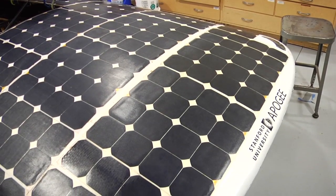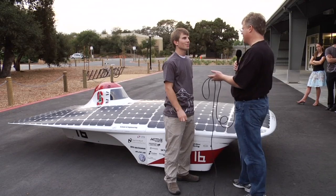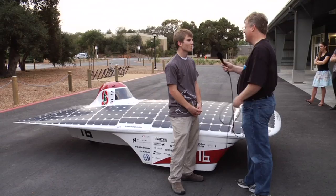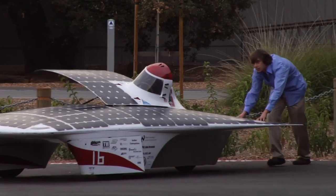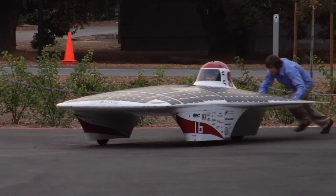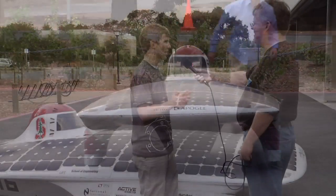Some of our group members do end up going into racing. Most of the people on our team end up going into either the solar industry or the electric vehicle industry. While there are people on our team who definitely enjoy driving vehicles fast — we've got a guy who's taken this car around the Laguna Seca racetrack several times really quickly — the main focus is really on the solar energy part.